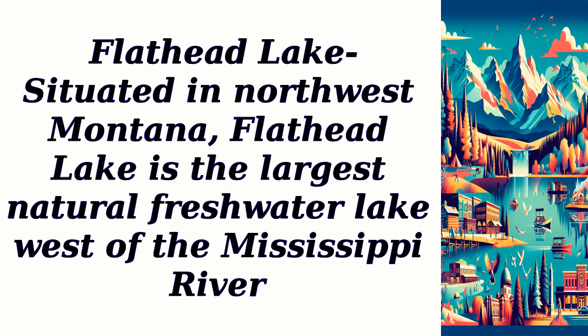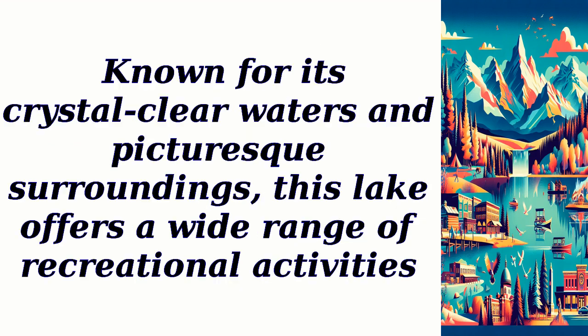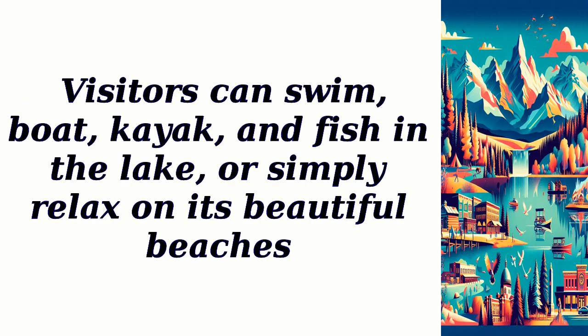Flathead Lake. Situated in northwest Montana, Flathead Lake is the largest natural freshwater lake west of the Mississippi River. Known for its crystal-clear waters and picturesque surroundings, this lake offers a wide range of recreational activities. Visitors can swim, boat, kayak, and fish in the lake, or simply relax on its beautiful beaches.